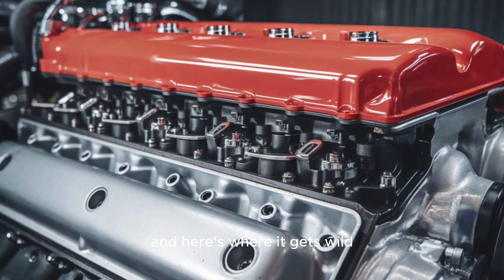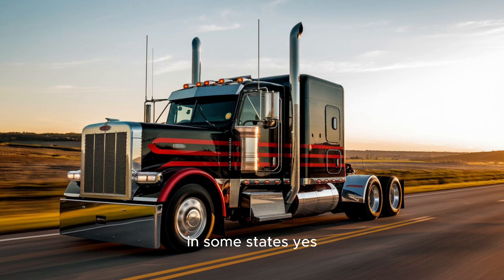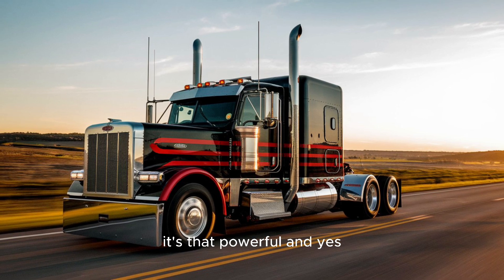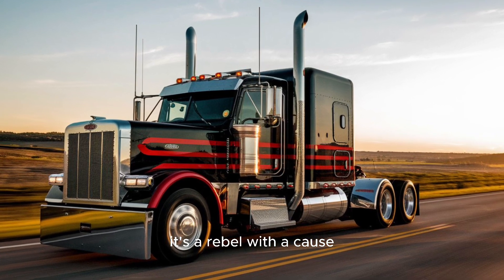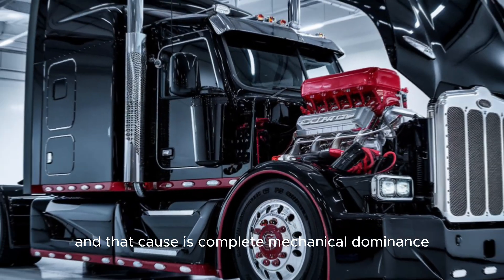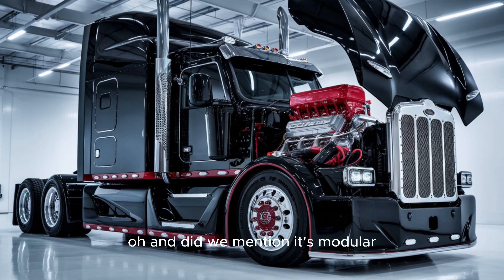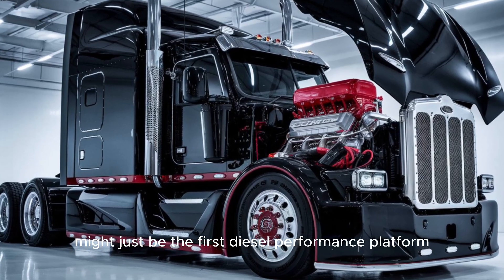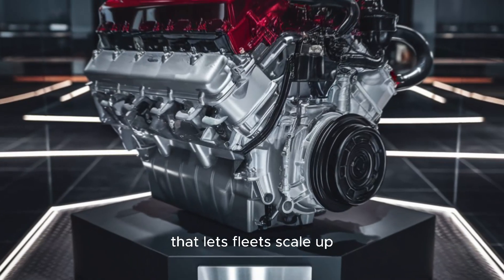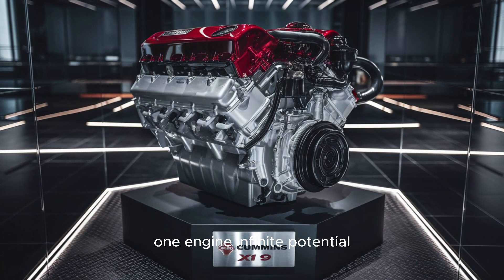And here's where it gets wild. Rumors are flying that this engine might not even make it past regulators in some states — yes, it's that powerful, and it's stirring that much controversy. It's a rebel with a cause, and that cause is complete mechanical dominance. And did we mention it's modular? The X-19 might just be the first diesel performance platform that lets fleets scale up or down depending on the job. One engine. Infinite potential.